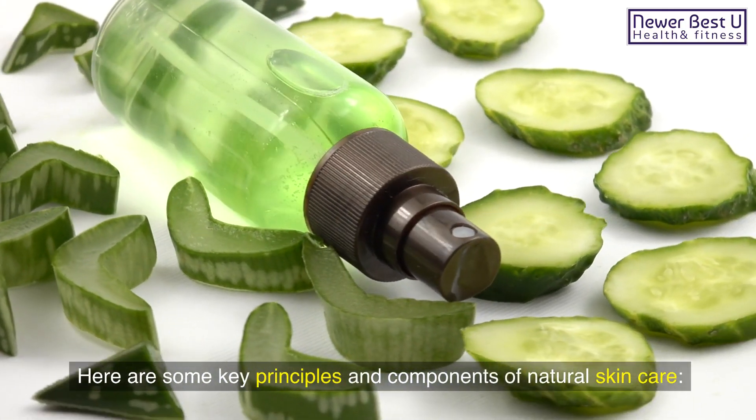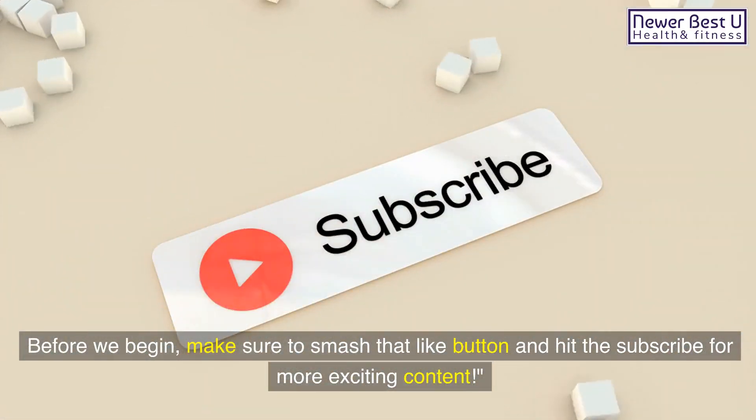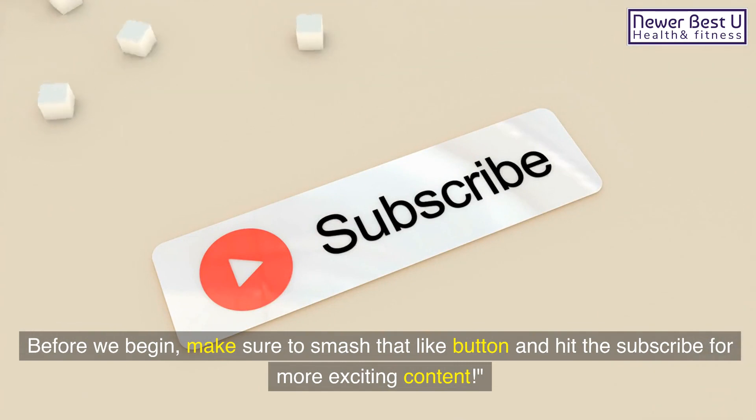Here are some key principles and components of natural skincare. Before we begin, make sure to smash that like button and hit subscribe for more exciting content.